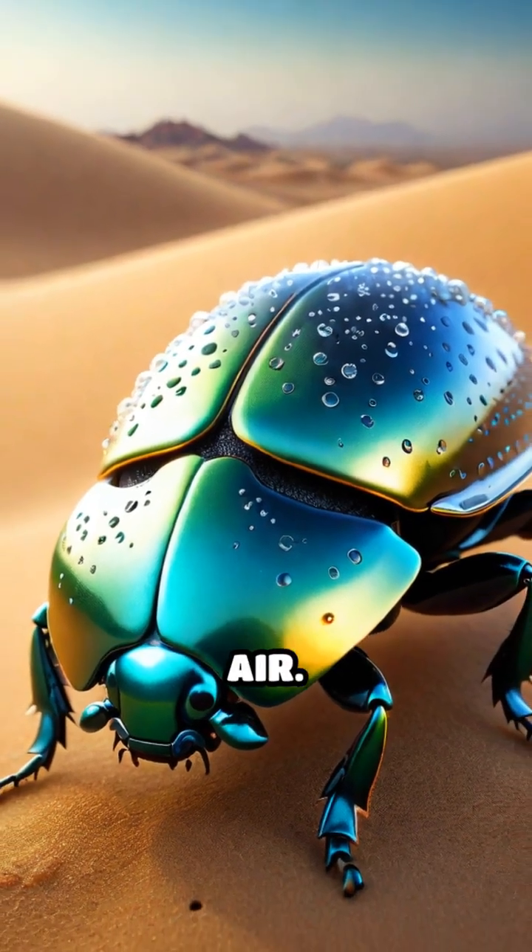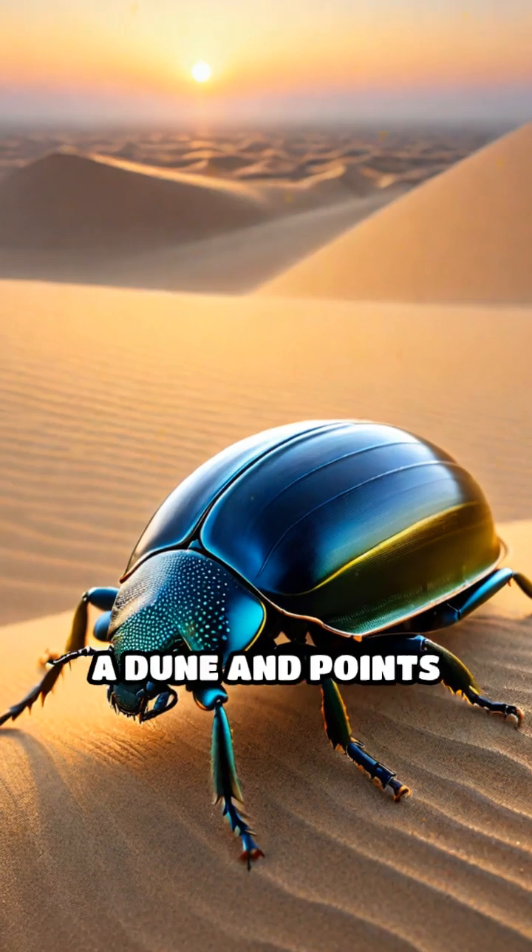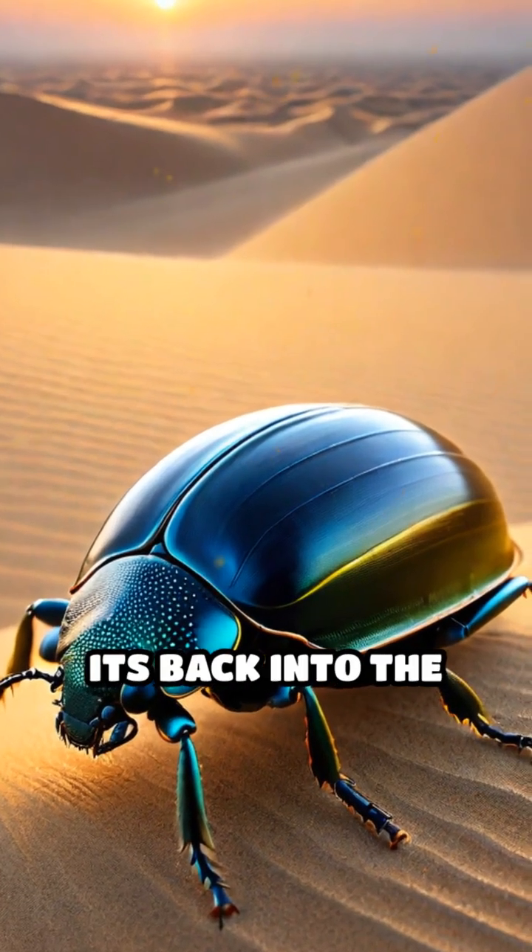It drinks water straight from the air. Early in the morning, when fog rolls across the desert, the beetle climbs to the top of a dune and points its back into the breeze.